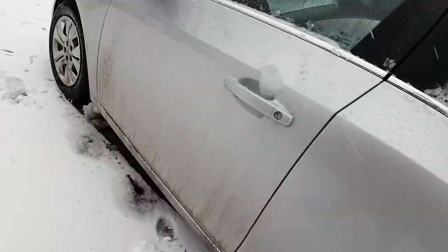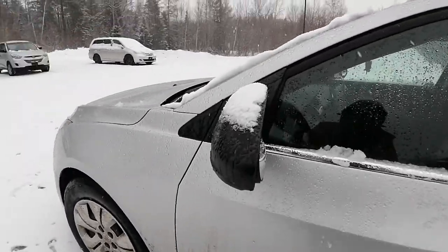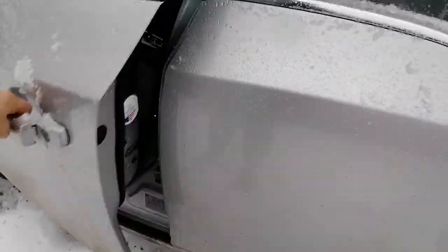I can definitely get another video as soon as it has been cleaned up. I'm just going to hop on in the front quickly and show you some features inside — we've got our power locks, power windows.